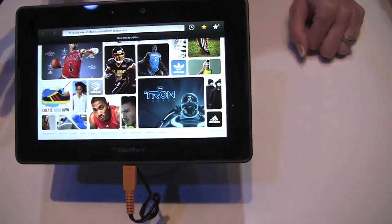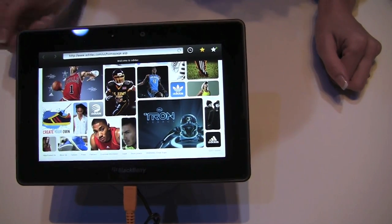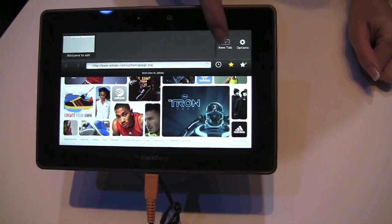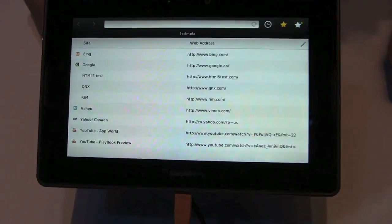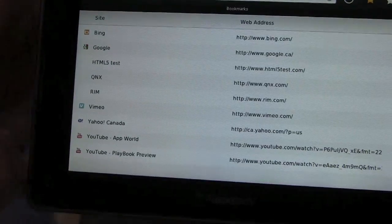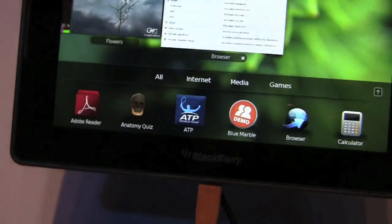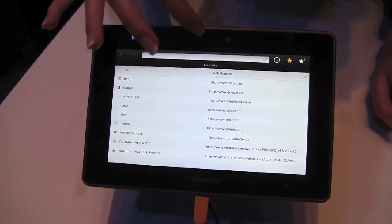The browser basically supports Flash, so you really have a full, rich internet browsing experience. You could also open several tabs. As you can see here, we have a lot of Flash-based websites. We could run a game at the same time.